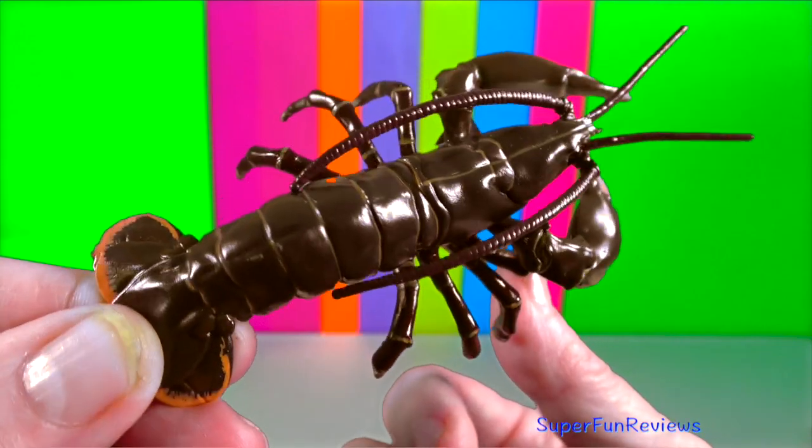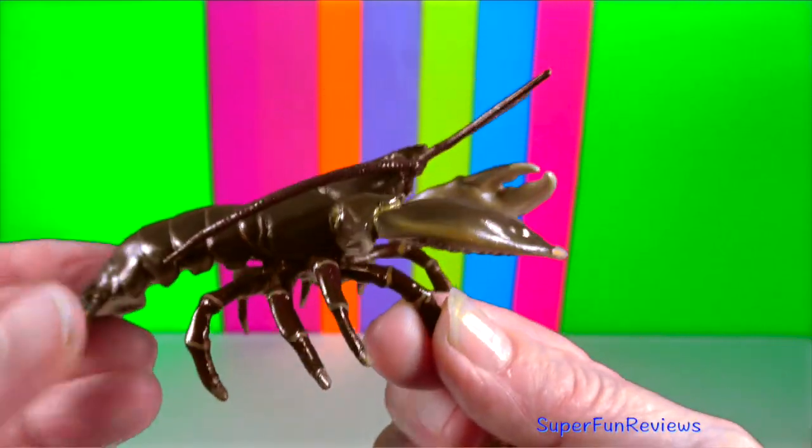Lobster. They have two big claws and eight walking legs.